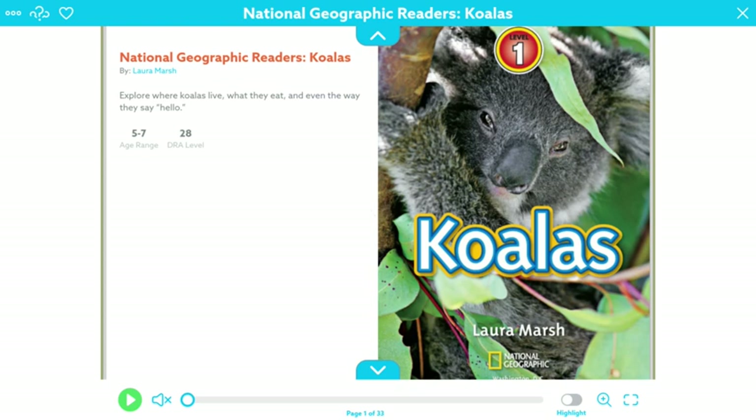Hello, guys. Today we're going to be reading National Geographic readers about a very interesting animal called koalas. Let's get started.